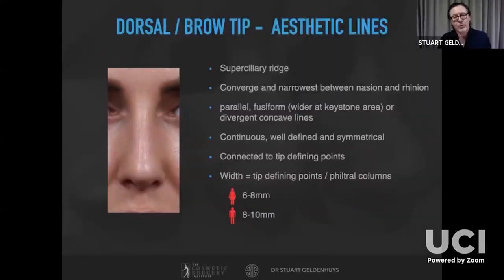Moving on to the brow-tip or dorsal aesthetic lines. The dorsal aesthetic line starts at the superciliary ridge and converges between the nasion and the rhinion. Those lines don't have to be parallel or divergent — any of those are quite acceptable. They can be parallel, fusiform (widening slightly at the keystone area), or divergent concave lines. The important thing is that they should be continuous, well-defined, and symmetrical.